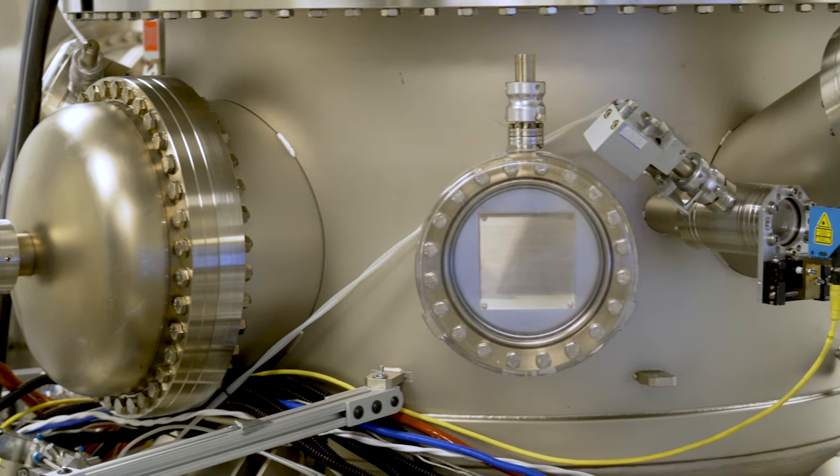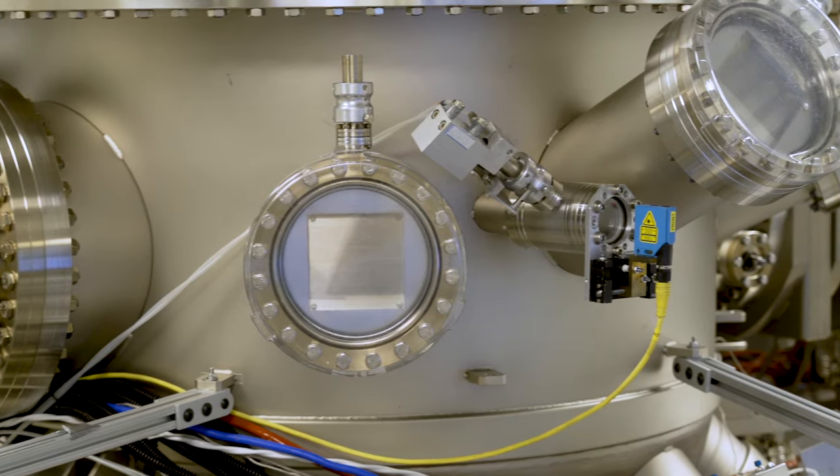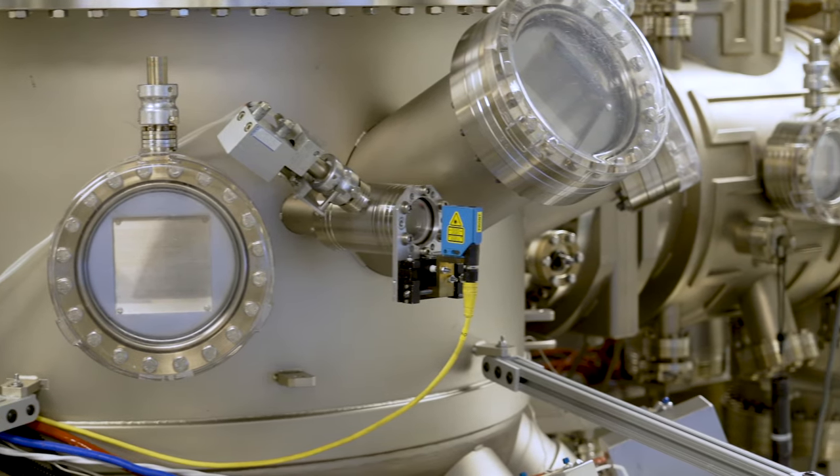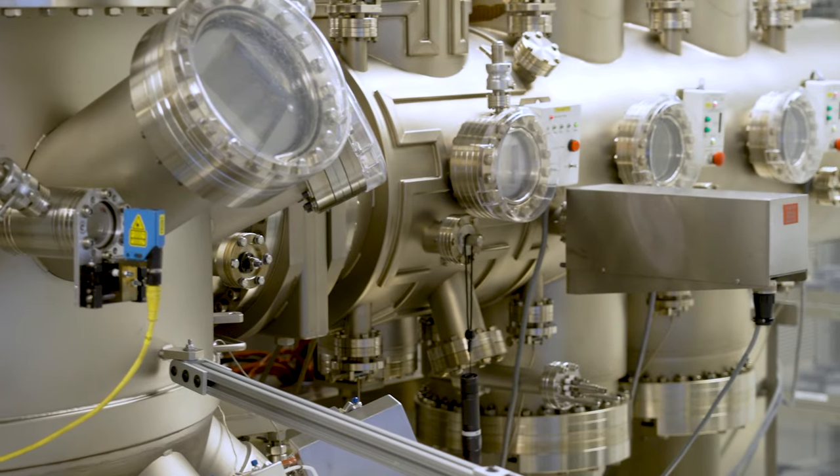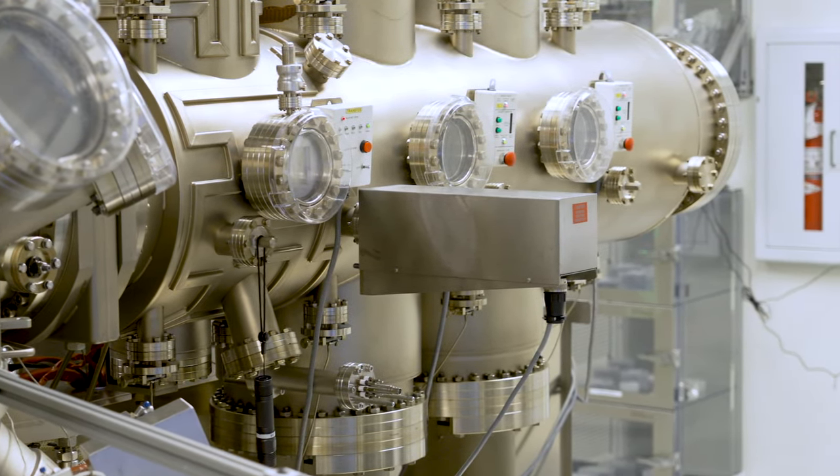Coherent leverages its long history and extensive experience with MBE and MOCVD reactors in combination with the latest materials and design concepts, resulting in industry-leading and cutting-edge products and technologies.